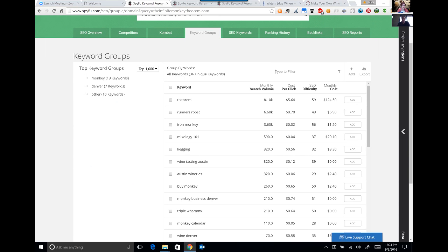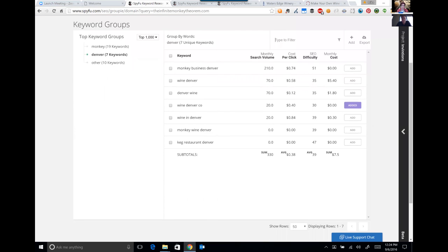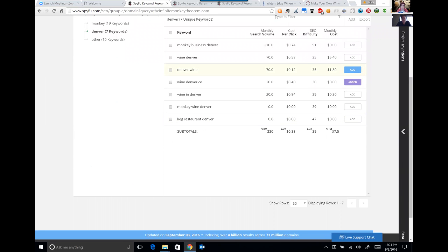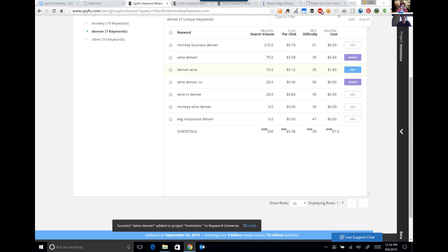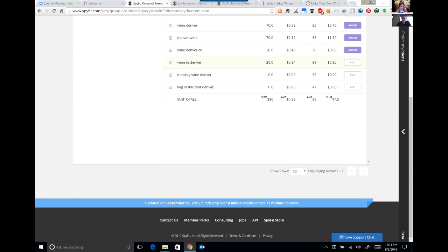Actually, Infinite Monkey Theorem is a real thing — it states that a monkey hitting keys at random on a typewriter for an infinite amount of time will almost surely type a given text, such as the complete works of William Shakespeare. So it's not only a winery — it's also a philosophical concept. All these ones that are 'wine Denver,' 'Denver wine,' 'wine Denver company' — those are great. I'm going to snag those and add them to the project.